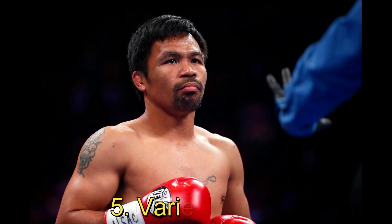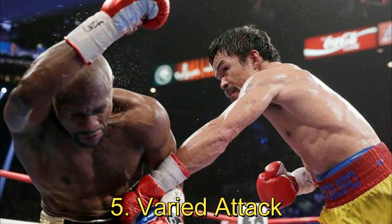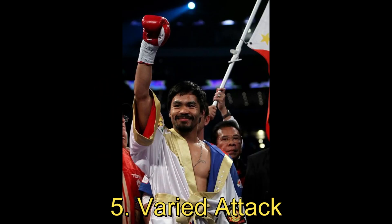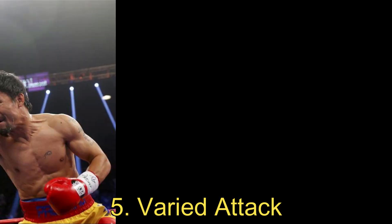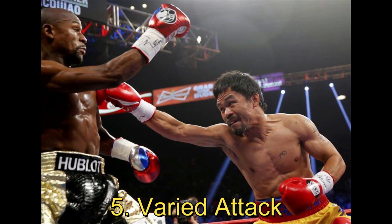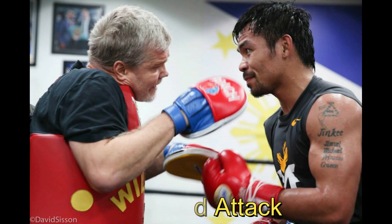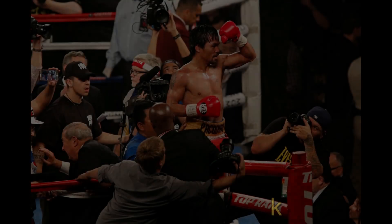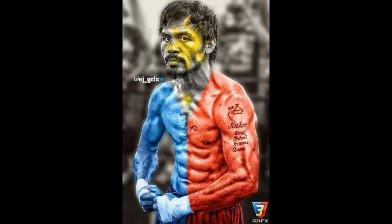5. Varied Attack. Pacquiao's development as a boxer-puncher didn't just involve an improved defensive game. He also developed a better understanding of the finer points of defense and became a more elusive target as a result. Pacquiao was able to effectively slip punches and roll with shots, making it difficult for his opponents to land cleanly. And when he did get caught, he was quick to cover up and get out of danger. His defense was on full display in his 2012 victory over Timothy Bradley, where he used his footwork and head movement to avoid taking too much damage while still landing enough shots to earn a unanimous decision victory.